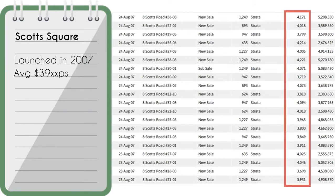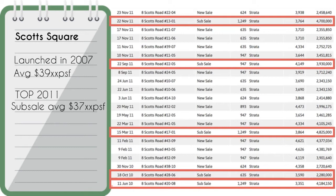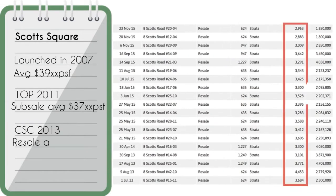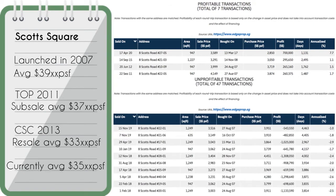Scotts Square first launched in 2007 at an average of $3,900 psf. It obtained its TOP in 2011, and at that point sub-sale units were selling at about $3,700 psf — lower than the initial launch price. Upon CSC in 2013, resale units were transacting at around $3,300 psf. Currently prices average $3,500 psf. As of now, there are only 7 profitable transactions and 47 unprofitable transactions in this project.